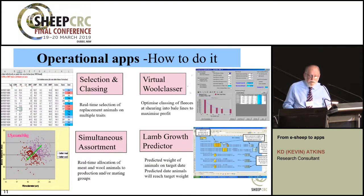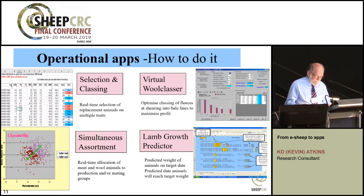Race-site classer was one of a suite of algorithms developed to allow real-time or near-real-time operational decisions. Others included virtual wool classer, optimising objective clip measurement based on measured fibre diameter; simultaneous assortment, which allocates ewes in a dual-purpose operation to meat or wool sub-flocks; and lamb growth predictor, using new weights in combination with previous weights to predict future weights and target slaughter dates. These pieces of software were developed first as stand-alones to test the algorithms, then incorporated into commercial software.